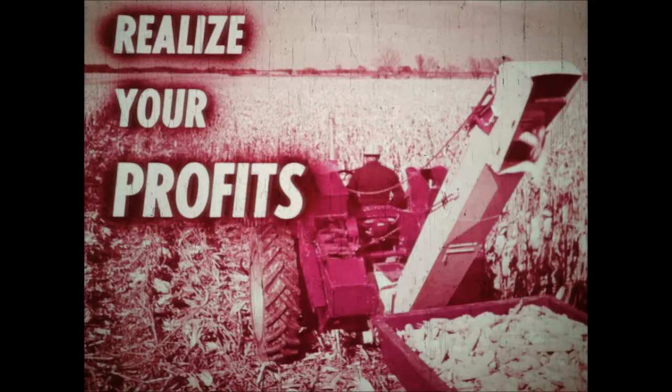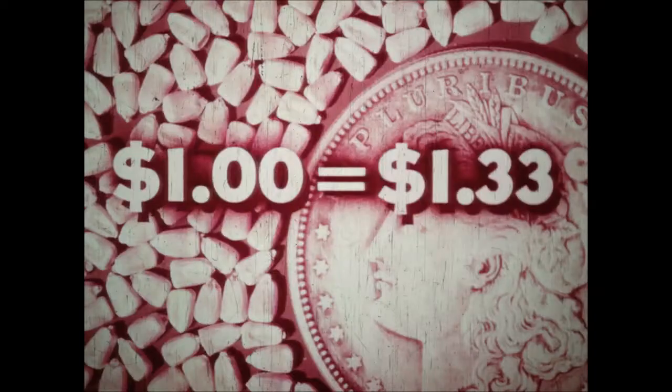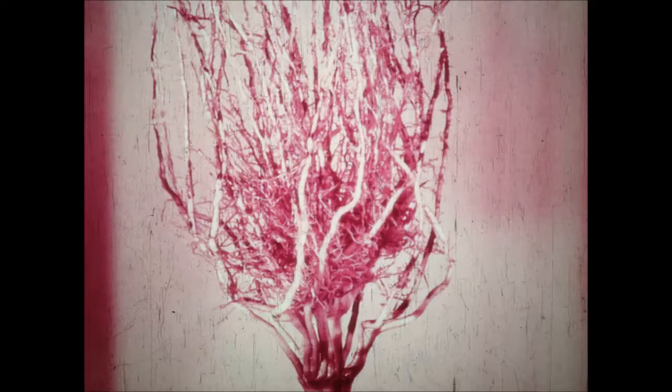Stop nature's worst weeds and bugs with chemicals and realize your profits from your labors. From the chemist's test tubes and ag experiment station test plots have come answers to the twin plagues of weeds and insects. In Illinois cornfields, for every dollar invested in chemical insect protection, farmers realized an average return of a dollar thirty-three. In some experiments, three dollars an acre for combined chemical control of insects and weeds has meant up to twenty dollars in increased yield.